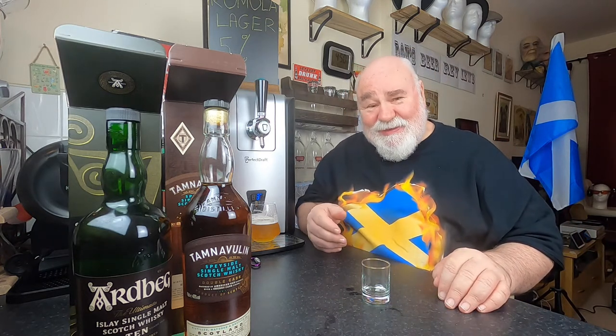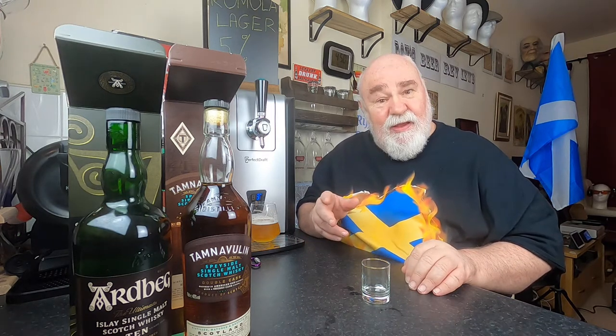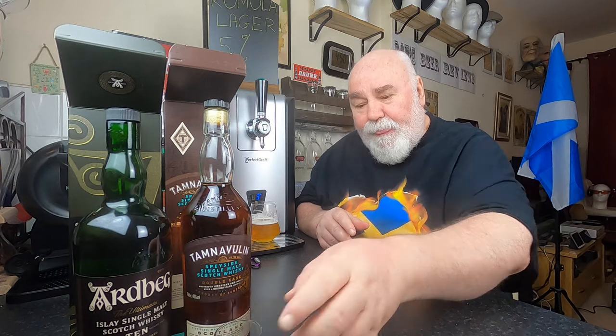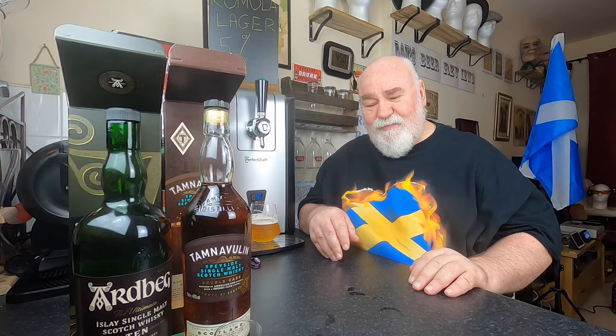That honey sweetness is gorgeous. There's a wee bit more burn on the tongue, whereas with the Ardbeg there's no burn at all. I much prefer the Ardbeg, but this is very good — don't get me wrong. That does develop as well. I've got another bottle of the sherry cask Tamnavulin on its way because it was on offer, and of course we've got the Highland Park. I've got Jura there as well — I might review that.